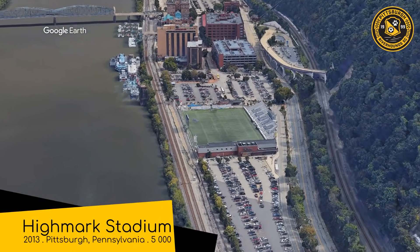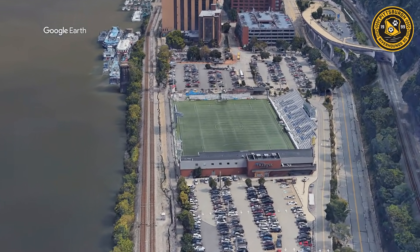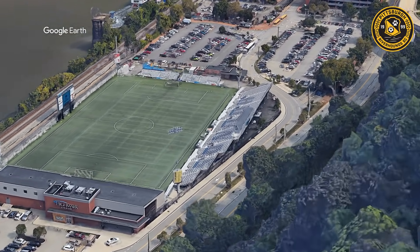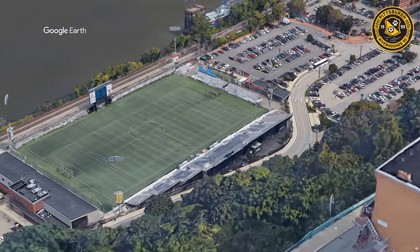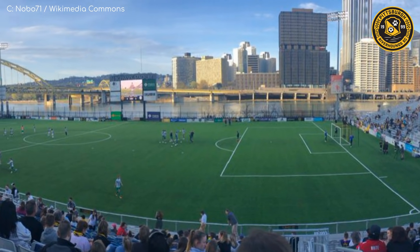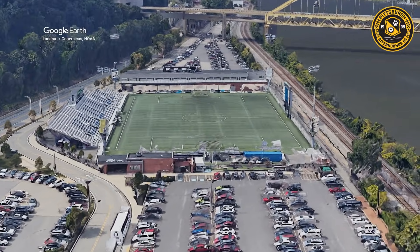Highmark Stadium, home to the Pittsburgh Riverhounds. It's situated in perhaps the most remarkable location of all the stadiums — separated from the river by only some train tracks, and on the other side there's a very steep hill, almost a cliff face. The stadium itself is very rudimentary; it's just made up of a simple stand. But at least it's facing the right direction.